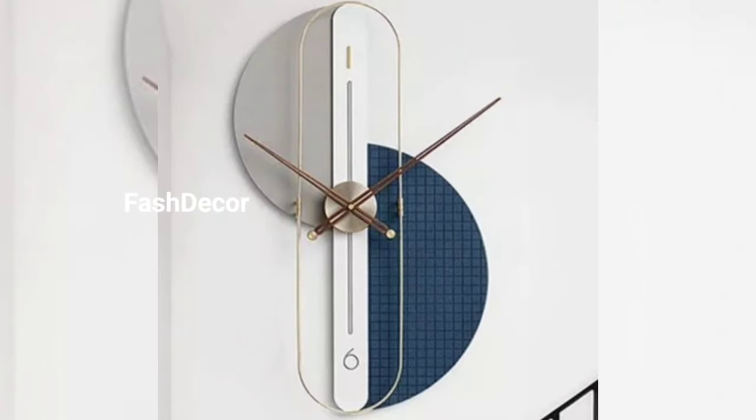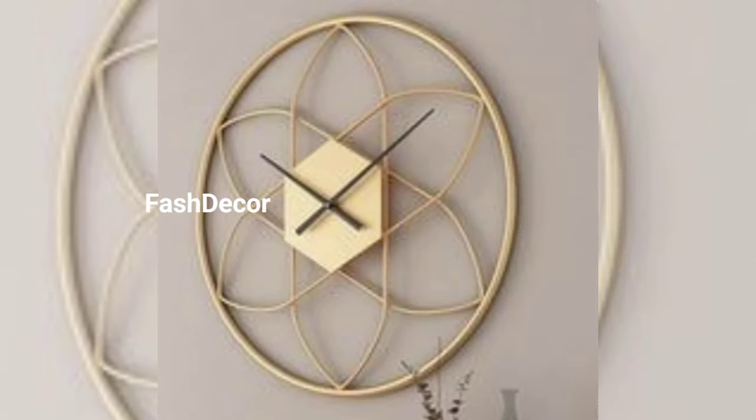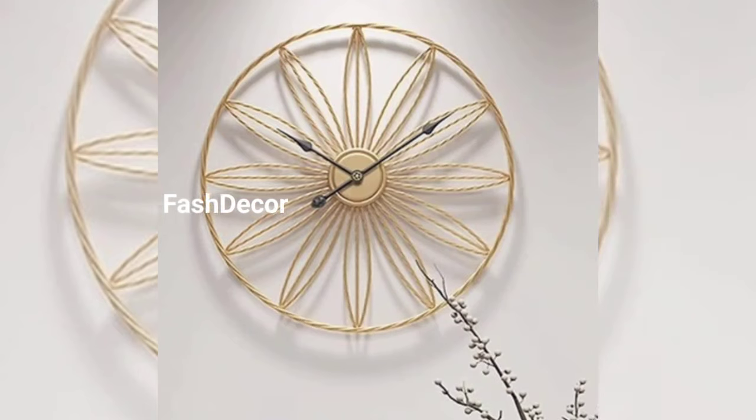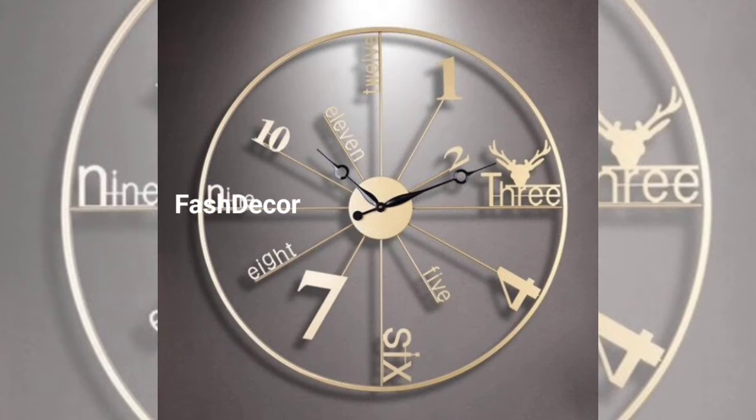For those who love a modern look, our next design is a feather-style metal wall clock with clean lines and a minimalist face. This one is all about simplicity and elegance.